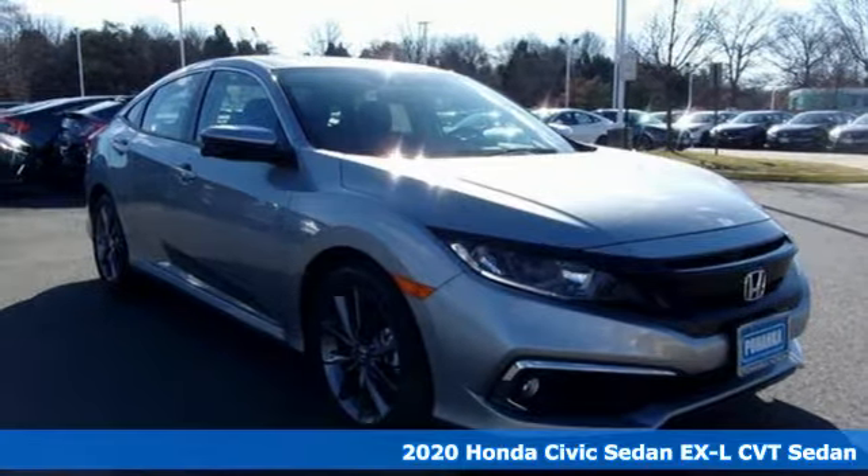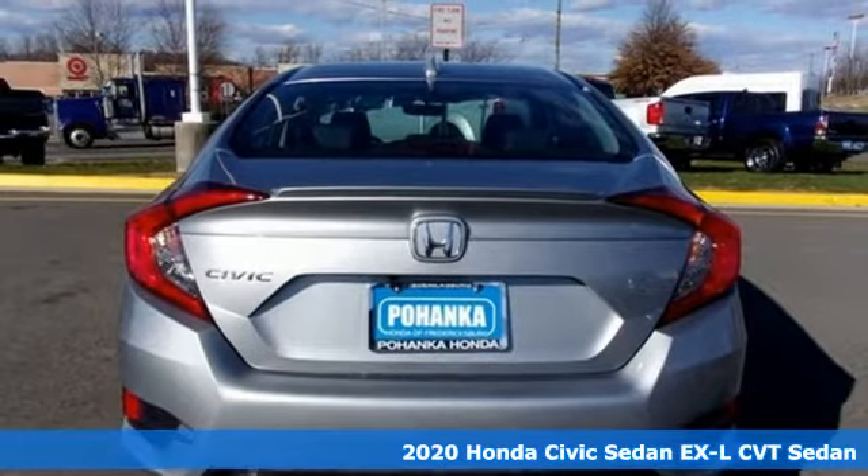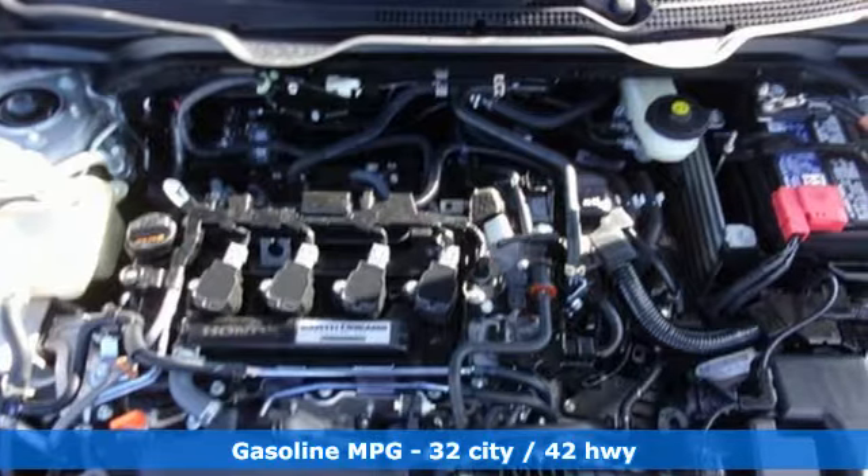Here's a new 2020 Honda Civic Sedan. The energetic Civic makes the destination less important than the journey. It comes with the features you need, and better yet,